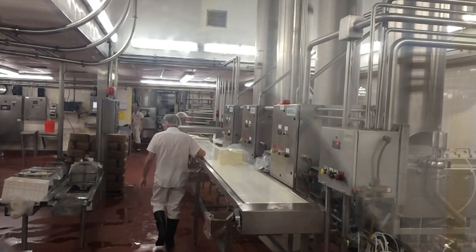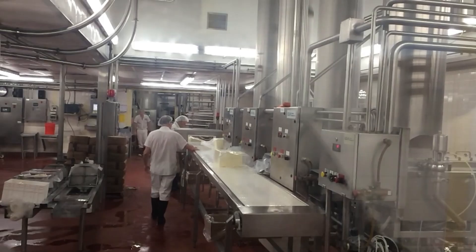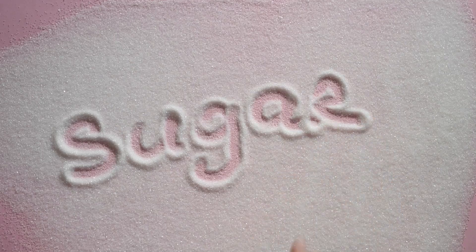But there's one more step before the sugar can grace your kitchen shelves. The raw sugar is shipped to a refinery, where it's washed and filtered to remove any remaining impurities, then dissolved, crystallized, and dried one more time. The result is the white granulated sugar we know and love.